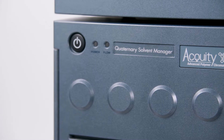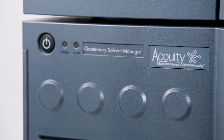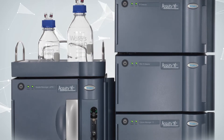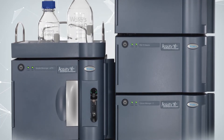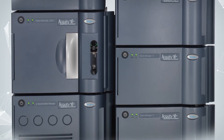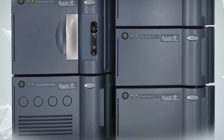The latest addition to the APC platform is APC2D, which allows comprehensive 2D polymer analysis on an APC system. The configuration will consist of LC-SEC — LC in the first dimension separating by chemistry, and SEC in the second dimension separating by molecular weight or hydrodynamic volume — enabling analysis of the most complex polymer samples and copolymer analysis for R&D.